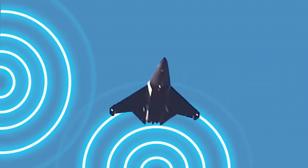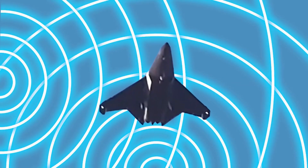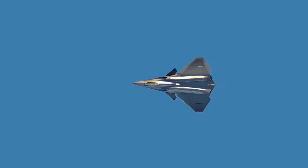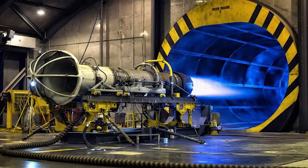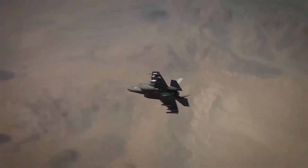The J-36 is reported to use an AESA radar similar to the F-35's, but little is known about the quality of its targeting and sensor integration. China has reportedly been working to close the technological gap with Western avionics, but the F-35's systems are currently considered more sophisticated.